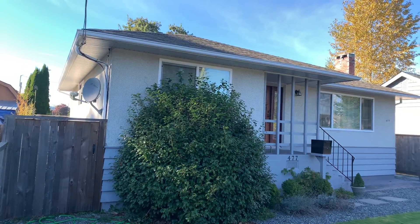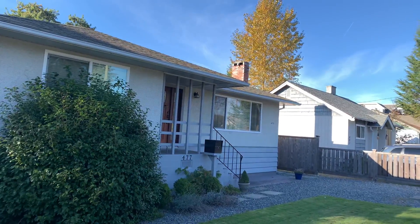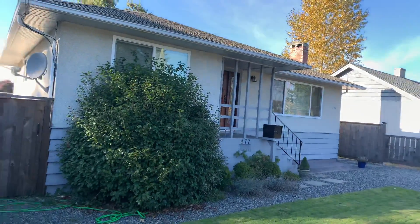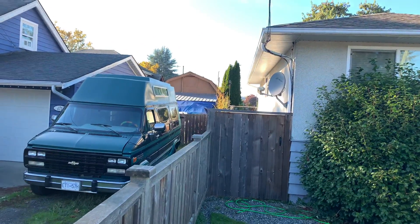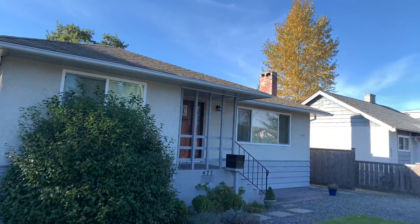Hello everybody and welcome to 477 Howard. I'm going to spend just a couple of quick minutes and give you a bit of a virtual exterior tour of this house that we've got for sale on the market. This has just popped on the market — 477 Howard in beautiful East Duncan.